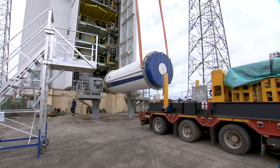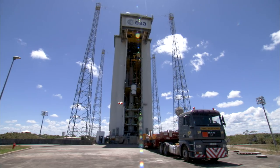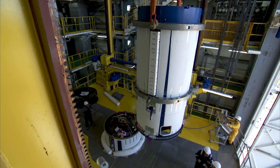The second stage of the launcher with the Zefiro-23 engine of about 23 tonnes of solid propellant, and the third stage with the Zefiro-9 motor of about 10 tonnes of solid propellant, are manufactured in Italy at the Avio facilities in Colleferro and transported to Guiana by boat.